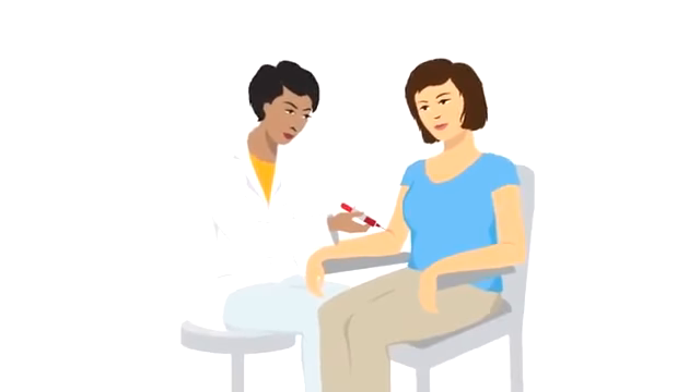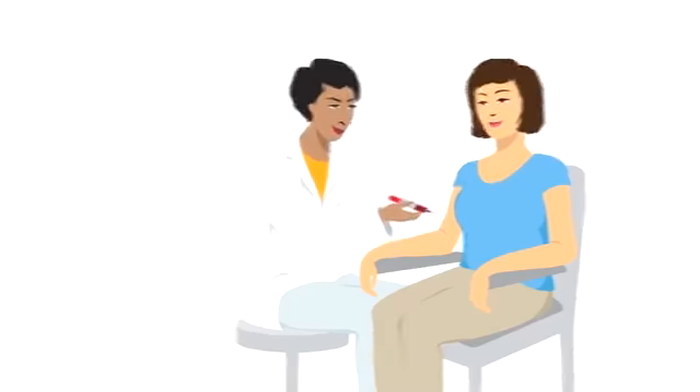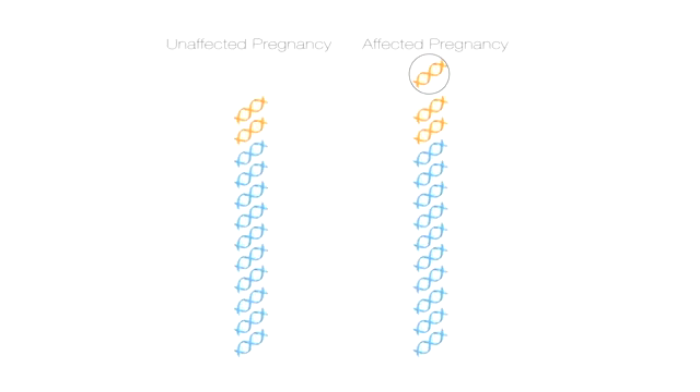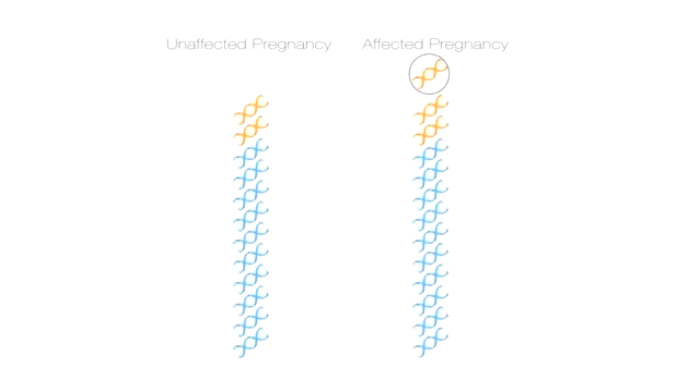A newer, more advanced screening option called noninvasive prenatal testing, or NIPT, is now available. Scientists have figured out how to use cell-free DNA in a mother's blood to test for certain chromosome conditions in her pregnancy. Cell-free DNA are small pieces of DNA floating in the bloodstream — everyone has cell-free DNA in their blood. In a pregnant woman's blood, she has both her own cell-free DNA and the cell-free DNA from her pregnancy. After a pregnant woman's blood is drawn, the amount of cell-free DNA coming from each chromosome is counted. If there is more or less cell-free DNA from a certain chromosome than expected, it is very likely that the extra or missing amount comes from the pregnancy.